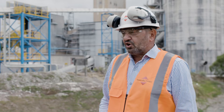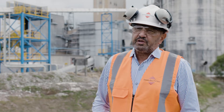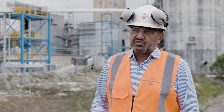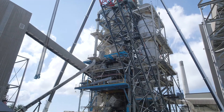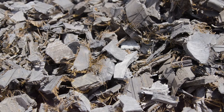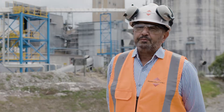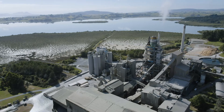Up until the tyre project was put in, it was using approximately 70% coal and 30% wood waste. That does reduce our CO2 emissions from fossil fuels by that biogenic carbon content in the end-of-life tyres, and it's one part of a journey that we're on to reduce our greenhouse gas emissions.